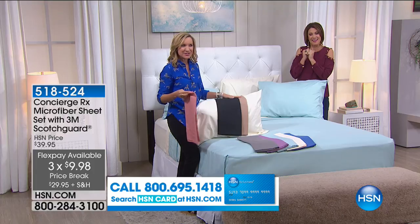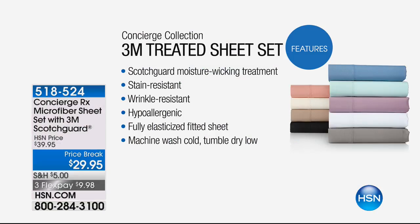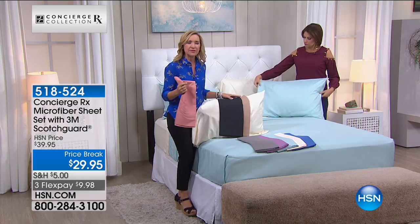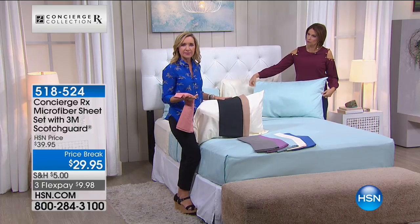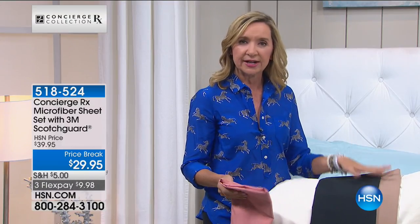These sheets are different from just your basic microfiber. Microfiber is already a performance-driven fabric, but these have that moisture-wicking treatment — pulling moisture away from you so you can sleep more comfortably. They're stain resistant. When have we been able to say that about a sheet set — a sheet set, not a mattress pad? Stain resistant, wrinkle resistant, completely hypoallergenic. And they're going to fit your bed — machine wash, tumble dry. This is going to give you a cleaner sleep environment.